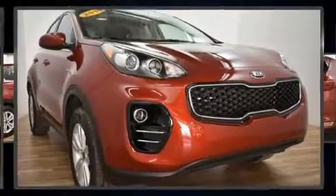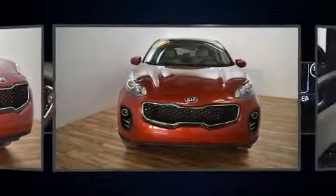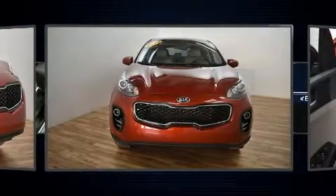Here's a great deal on a 2019 Kia Sportage. With fewer than 5,000 miles on the odometer, this four-door sport utility vehicle prioritizes comfort, safety, and convenience.